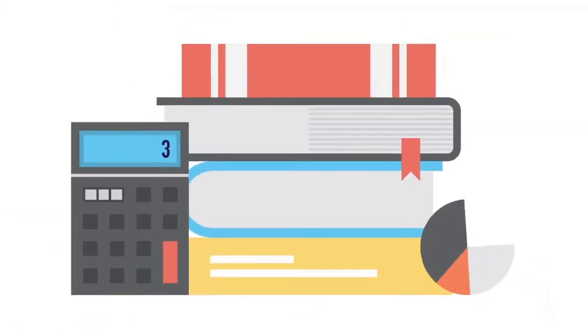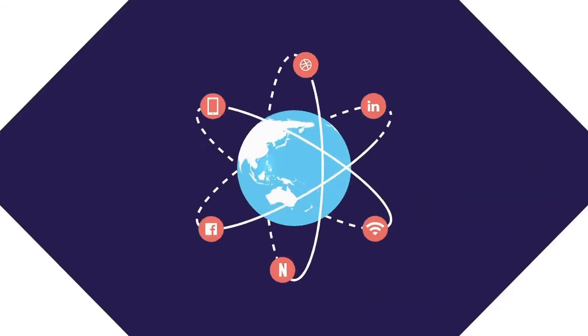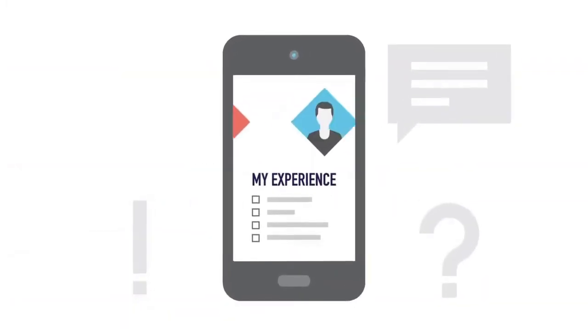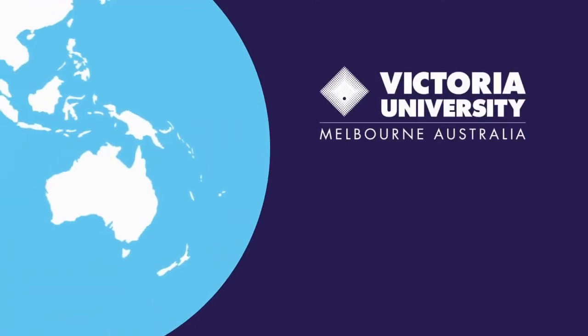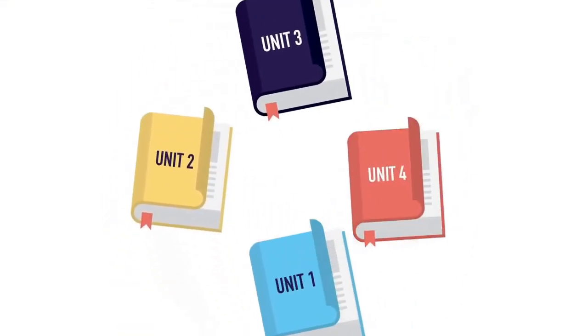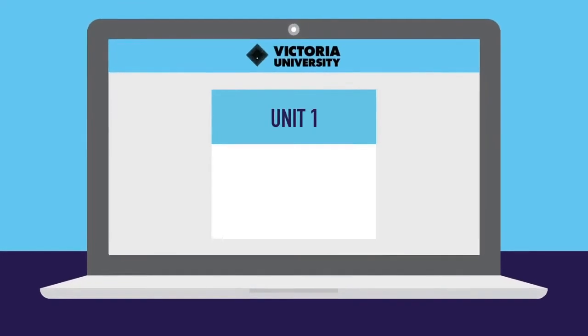We've been teaching the same way for hundreds of years now, but the world around us has changed, and along with it, employer and industry needs. So at VU, we changed the way you learn with our Australian-first VU block model. Traditionally, you juggle the demands and deadlines of four units at once. Instead, the VU block model has you focus on one unit at a time.